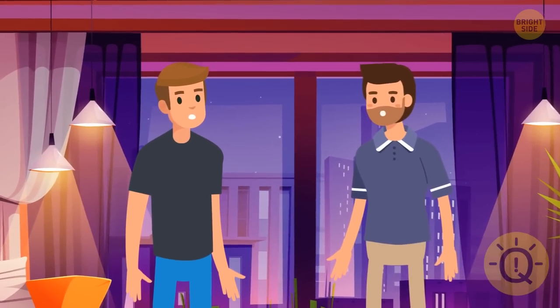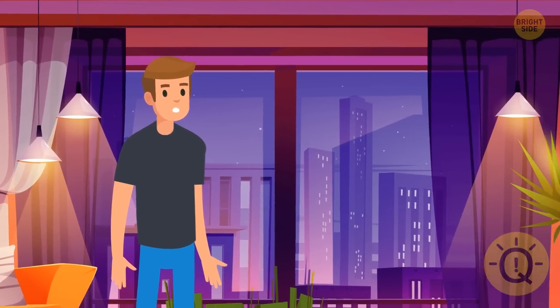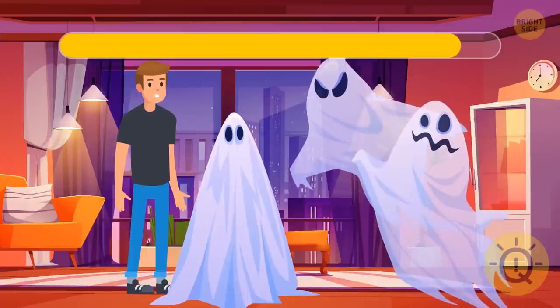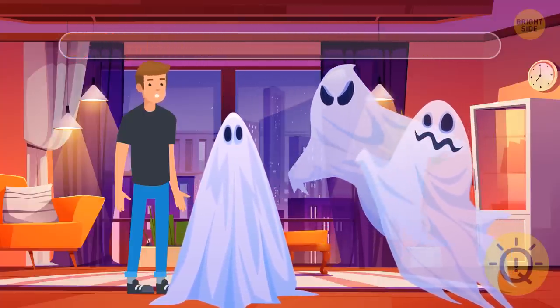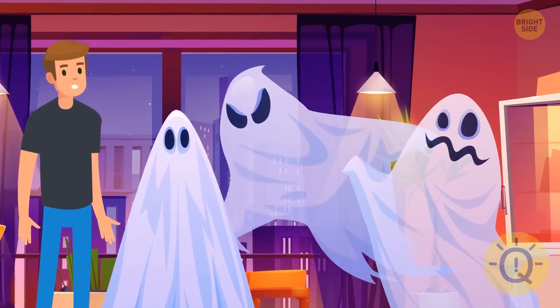Freddy decided to pay Jason back. He dressed up as a ghost to scare him. But suddenly, several real ghosts appeared in the room. Can you figure out which of these ghosts is Freddy? This guy over there — he's the only ghost who is not transparent at all!